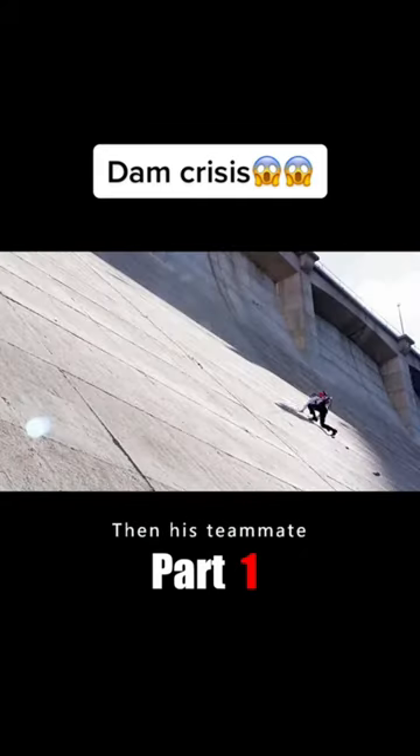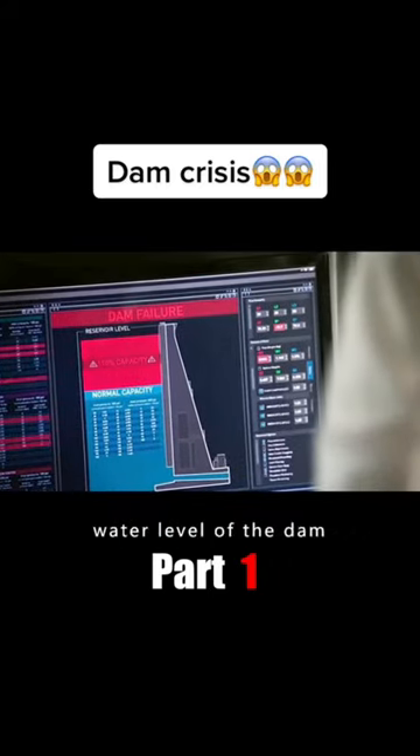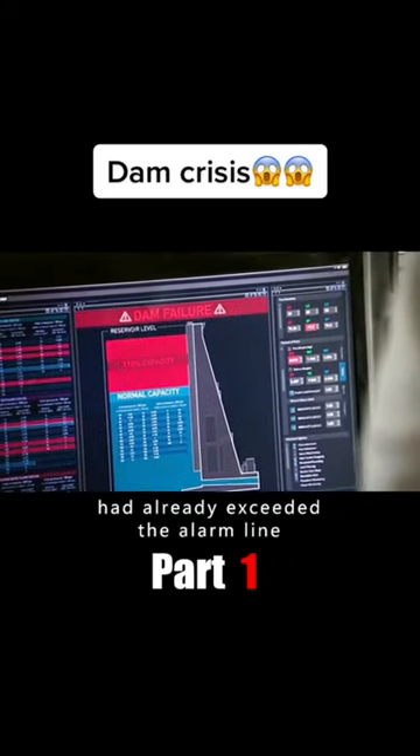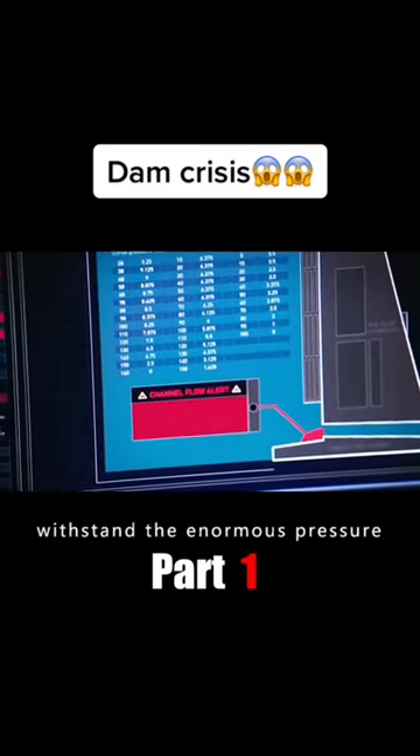Luckily, he survived. His teammates then stepped on the cement steps and climbed up without any problems. But by now the water level of the dam had already exceeded the alarm line, and as the water level continued to rise, the dam could not withstand the enormous pressure.